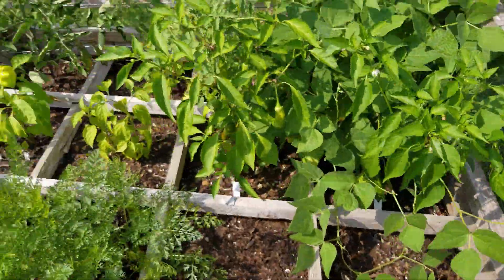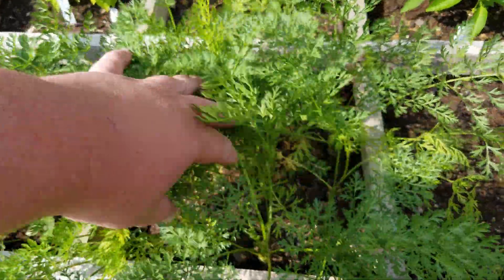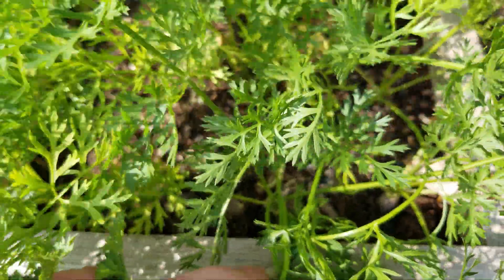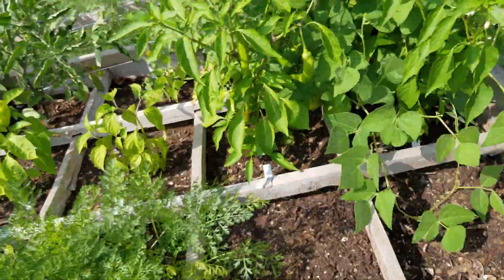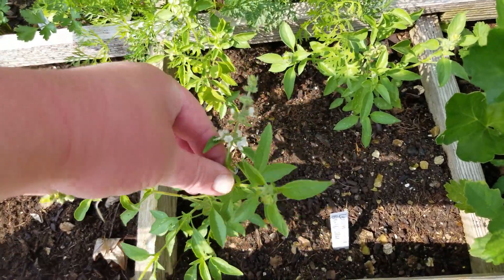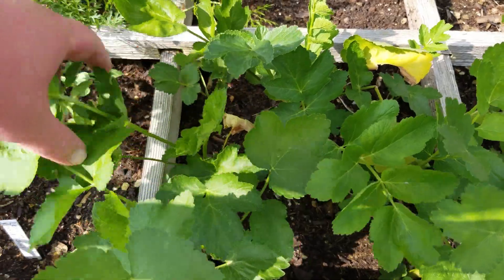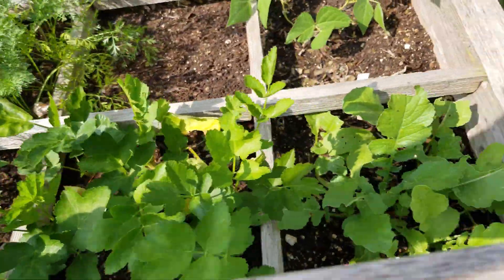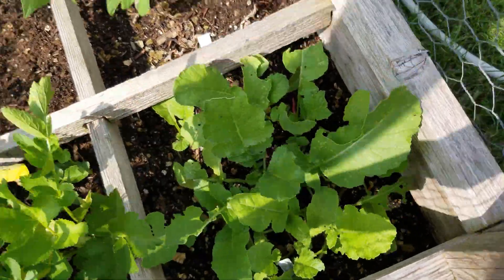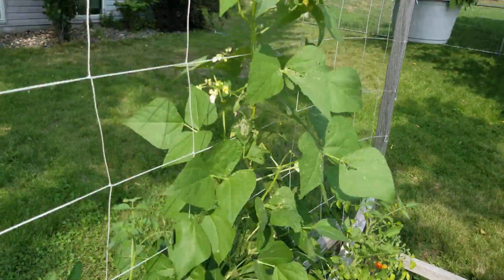We've got some parsley, some carrots — you can see there are shoulders if you look really closely down there. Lemon basil, which is apparently bolting. Parsnips — these are actually starting to look pretty good, the greens are pretty small most of the season. I think these are Red Meat radishes, either Red Meat or Watermelon.